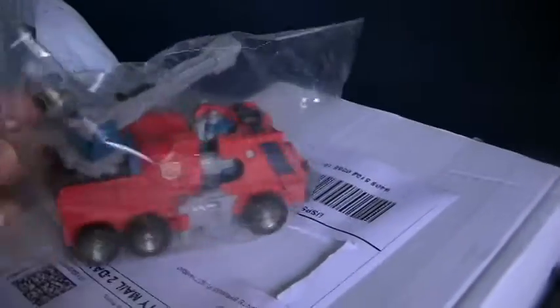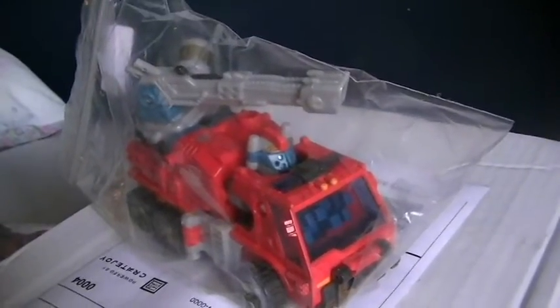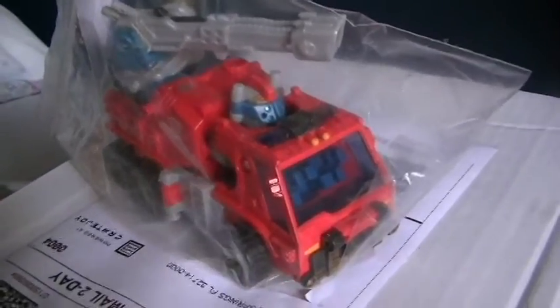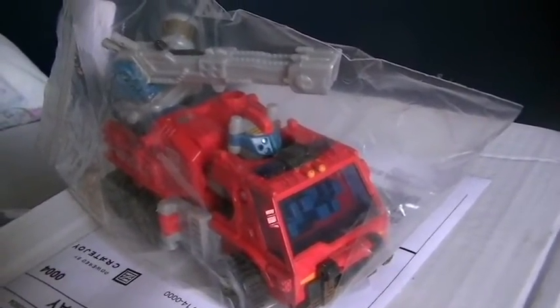And here's the biggie. This is Inferno from the Autobots Transformers — I think this is from the Energon Collection. He is just absolutely fantastic. I was really happy to get him. He actually transforms and merges with Sunspot, I believe, so I'm going to have to hunt down Sunspot so I can merge them together and put them on my shelf.